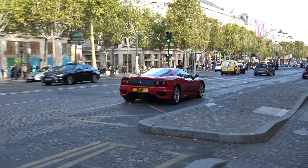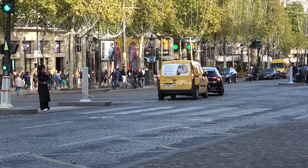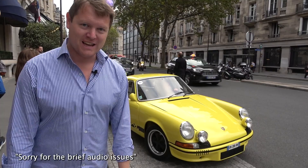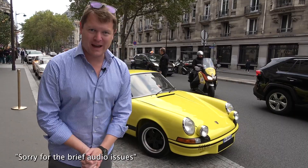That pretty much brings us back full circle to the lineup of 911 Carrera RS 2.7s behind us, because today was in fact the 50th anniversary of the introduction of this car at the Paris Motor Show five decades ago. Hence, there's been a bit of an event with quite a few of them around — I think maybe 15 or 16 cars in total, which is really quite surreal to see.